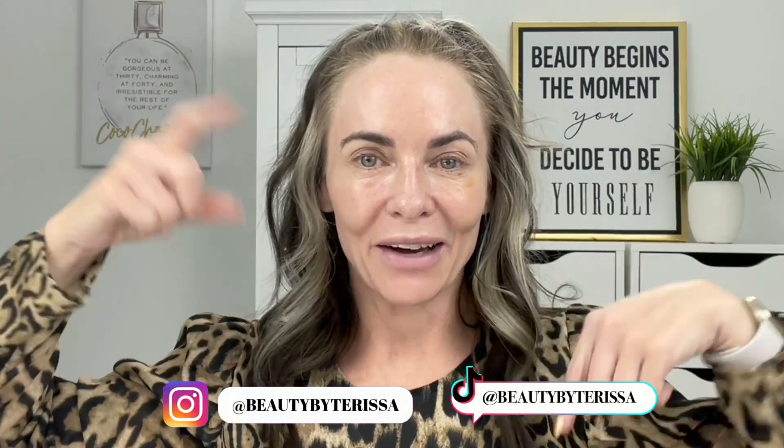Let me introduce myself - my name is Terissa, spelled T-E-R-I-S-S-A, and I love all things beauty, skin, and makeup, which I share here. I also have an anti-aging channel, which I'll link here. I'm here sharing my beauty finds and tips for over 40. Sometimes I'll do more casual lifestyle videos, but if this sounds like your type of content, don't forget to subscribe and give this video a thumbs up - it'll help the algorithm push to more people. Also don't forget to support me on Instagram and TikTok, linked below.